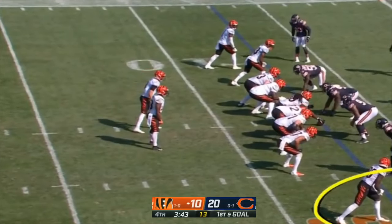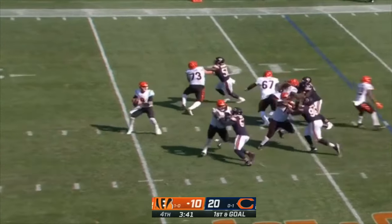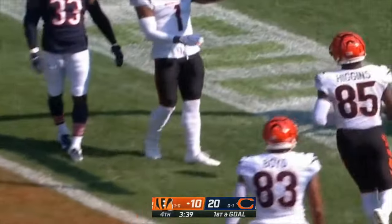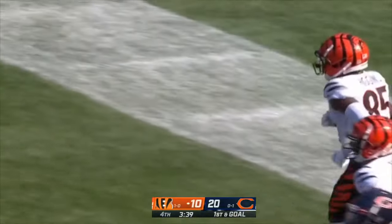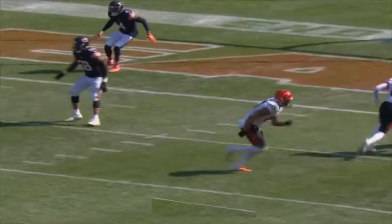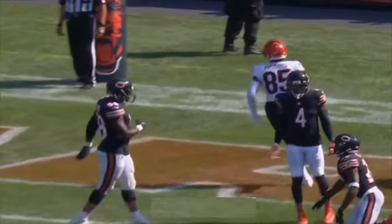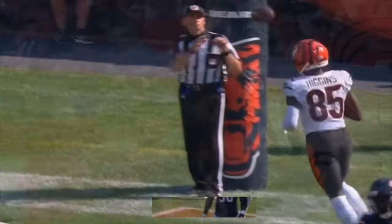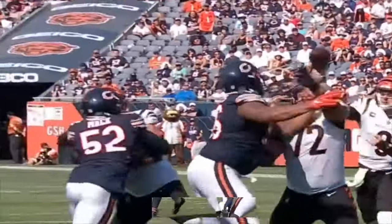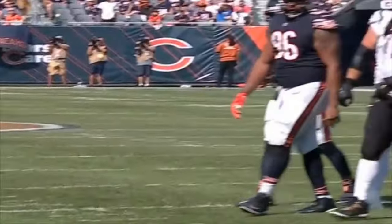Look at the height advantage outside on both of these wideouts — nothing wrong with that. Burrow throws for the end zone — it's a touchdown to Tee Higgins! Watch Higgins post up the defensive back, just like he's boxing out in basketball on the low block. All he had to do was get position. Joe Burrow knows — as soon as Higgins starts to make his turn, that ball is out — put it in between the numbers and let him fall down in the end zone.